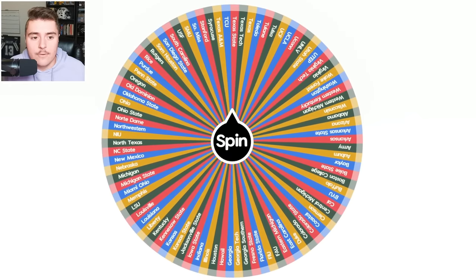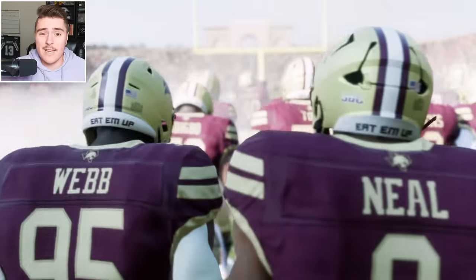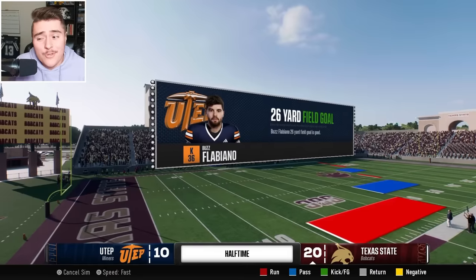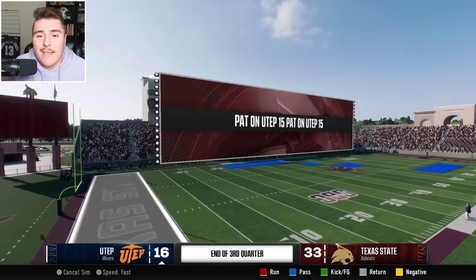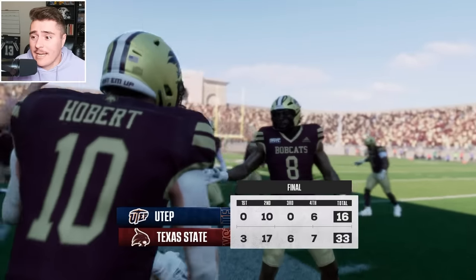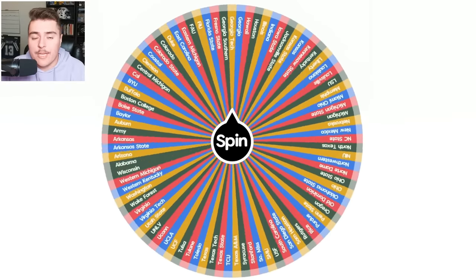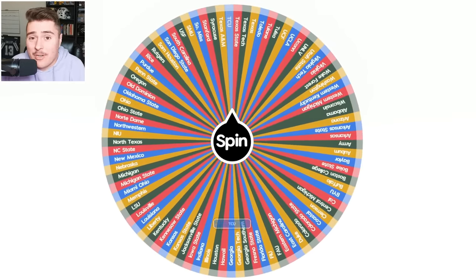It's Texas State — Bobcats on the rise. They're going up against UTEP. Minors usually don't have a good time playing up with fully rebuilt teams like Texas State, so them hanging around isn't in the equation. Texas State dropped them off 33-16. I hope no one had UTEP as their favorite to win it all, because that was further than a long shot from being struck by lightning.